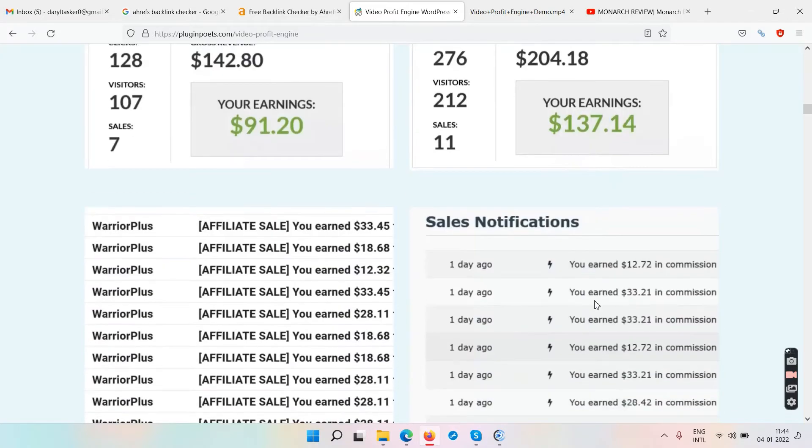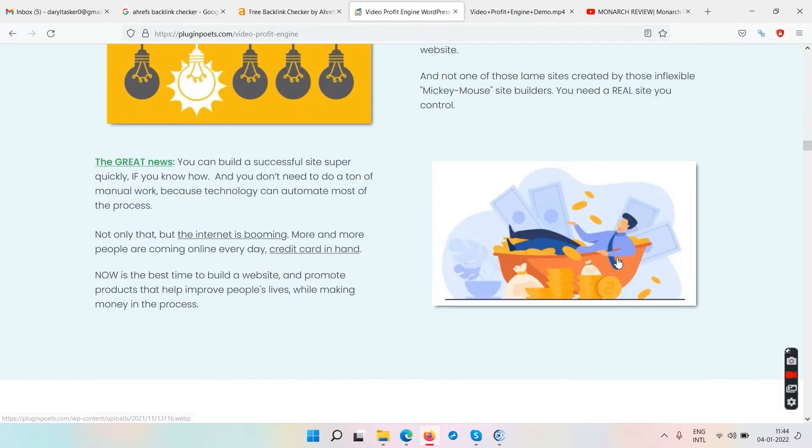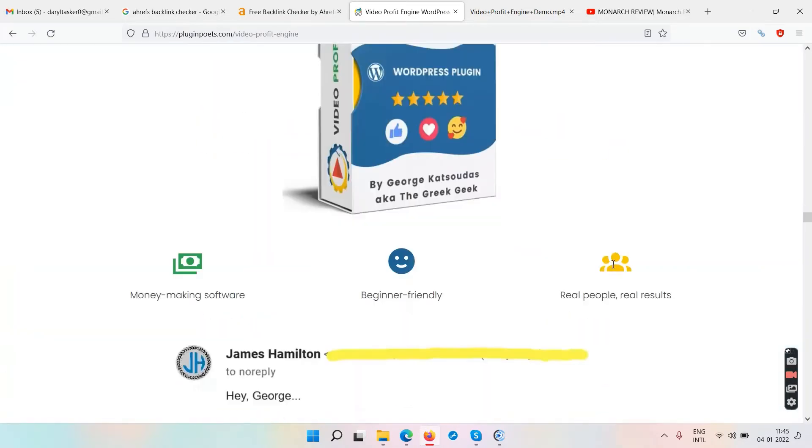If you buy this plugin, the money has nothing to do with the plugin itself. The plugin only creates certain video websites for you. If those websites start ranking somewhere in Google in the future, you might get some affiliate commissions. Don't confuse this plugin with a money-making tool — it only builds websites. You won't make a single penny until those websites rank in Google and people buy from your links.